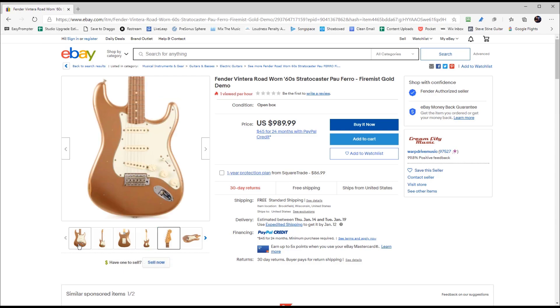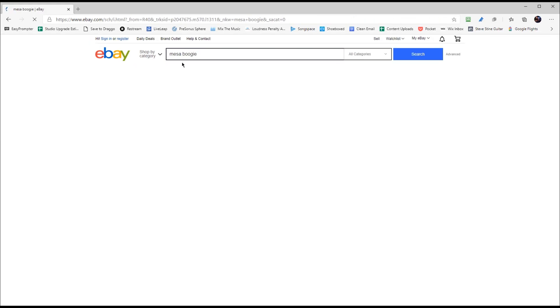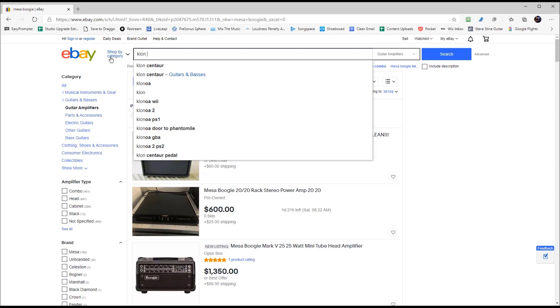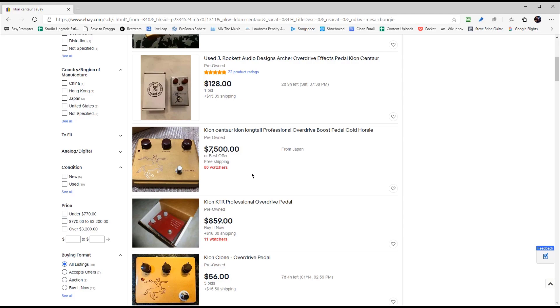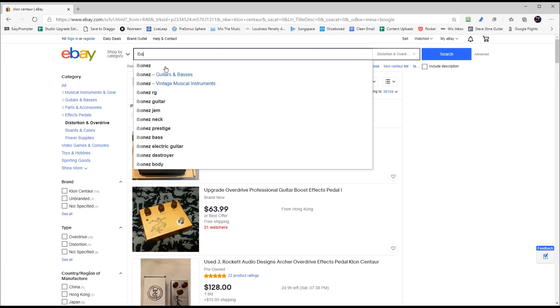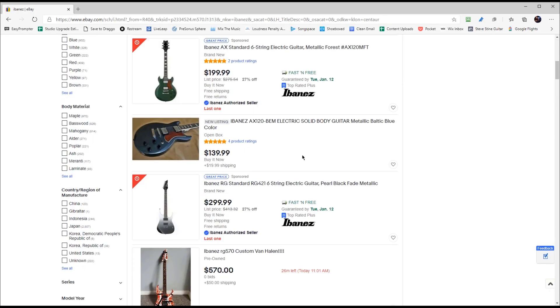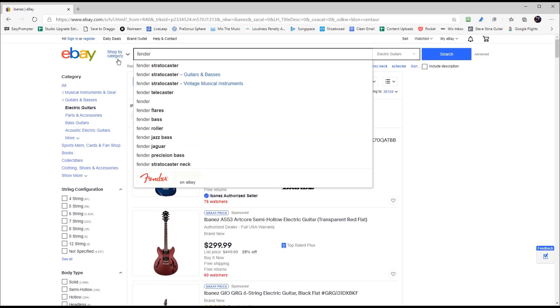These look really nice. I mean, I could look for anything. You're looking for a Mesa Boogie amp, or you could look for a Klon pedal — only $7,500. That's a little bit out of my price range, but they've just got so many different things. Of course, Ibanez, which I play a lot of — there's a lot of different things in here. But I want to go back to that Fender and make this happen.